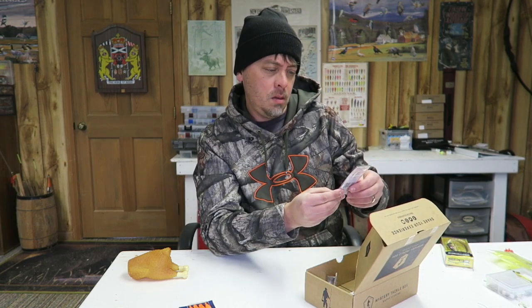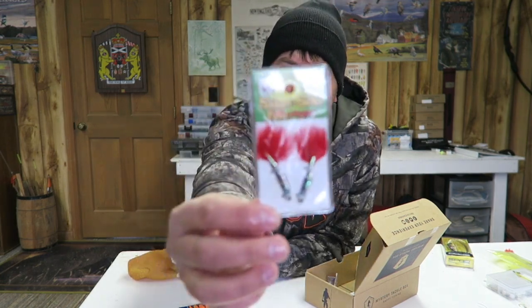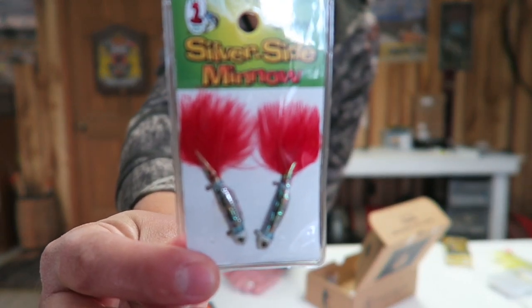Next, made by The Cream Company — Silverside Minnows. Looks like they have little jig tails on it. Probably use that on a jig rod.